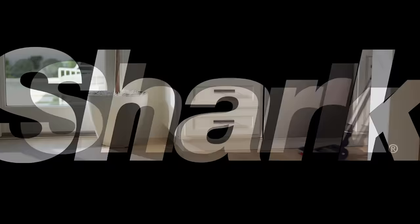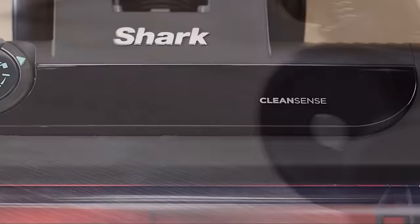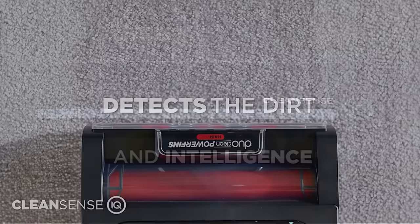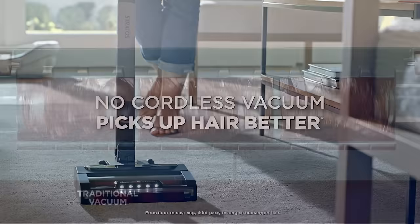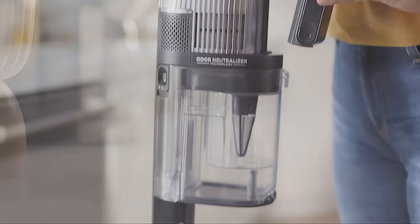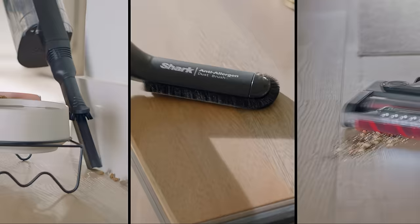Shark IZ862H Stratos Cordless Vacuum. The Shark Stratos is designed for rugged, highly efficient work under many conditions. It works well on anything from everyday dirt, office debris, and pet hair to heavily soiled high-traffic areas. The removable battery lasts up to 60 minutes, which allows you to cover a large area if needed.